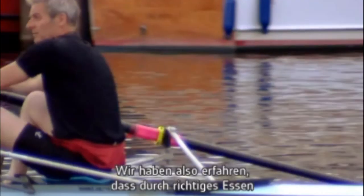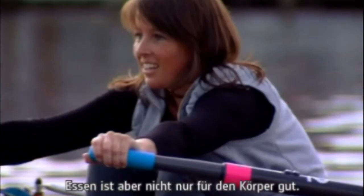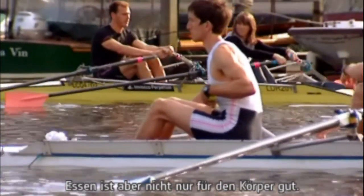So we've heard how food can be used to optimise an individual's physical performance. But there's a lot more to food than simply its effect on the body.